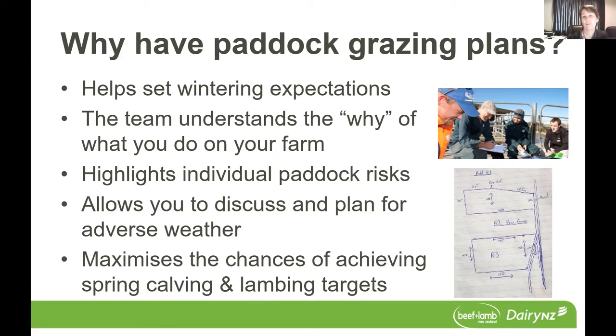The other thing with having these paddock grazing plans is that it allows you to discuss and plan for the adverse weather events and think about some of those things that Helen's just highlighted in relation to animal welfare. And the overall objective is really looking at maximising the chances of achieving your spring calving and lambing targets.